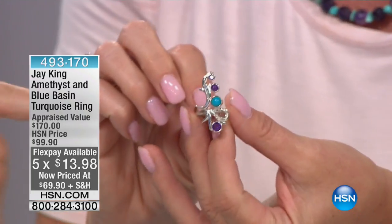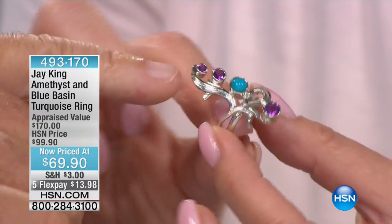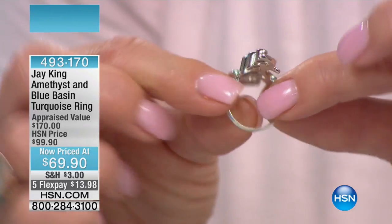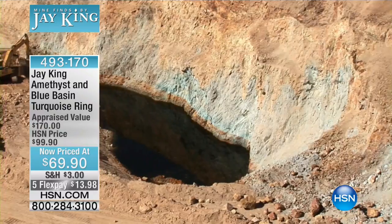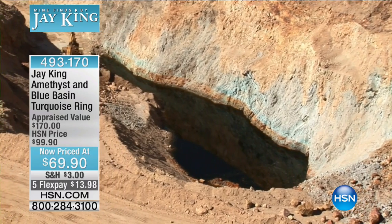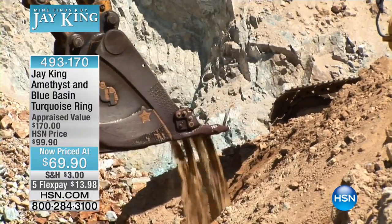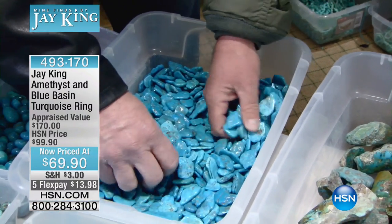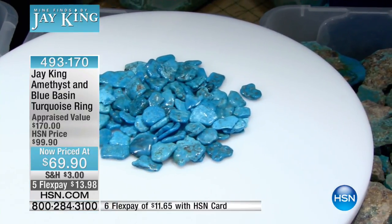Just look at the artwork and all the craftsmanship that goes into it. You've got Zambian amethyst, and then right here in the middle that's blue basin turquoise — that comes out of the Mineral Park, the Kingman mine. In fact there's blue basin right now — do you see that? That's where that came out of. Marty and I are there with all that turquoise. That's blue basin right there, and look how blue it is.